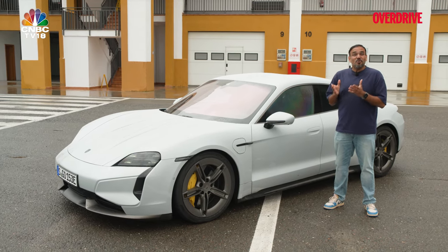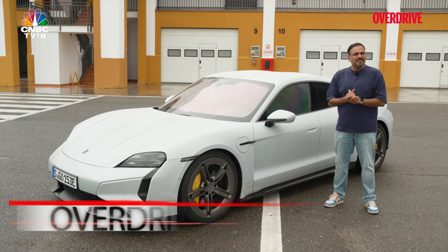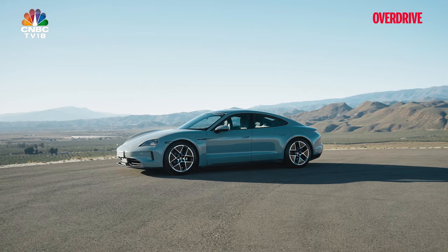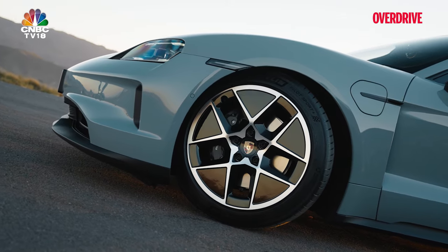Porsche have delivered over 150,000 of these around the globe, out of which about 191 are delivered in India. That amounts to about 10% of their local sales. Those kind of numbers coming for a premium, expensive, four-door electric like this is no joke.